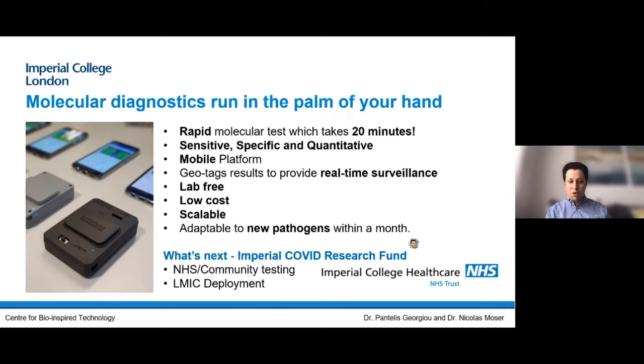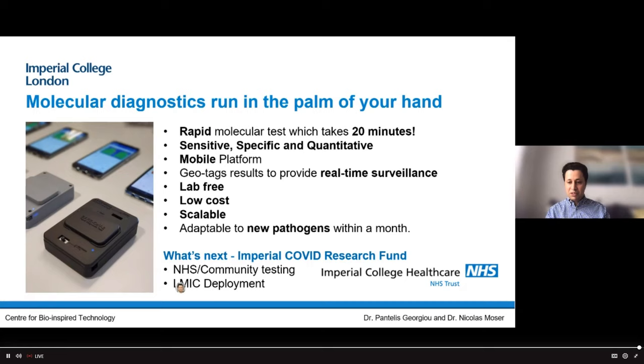We'll also look at rolling it out within the NHS — doing a large-scale clinical trial over the summer at Charing Cross Hospital, comparing like-for-like with the molecular biology test which currently exists. We're also looking at deploying in low and middle income countries, where in rural areas they may not have access to big bulky sophisticated equipment for infectious disease diagnostics.